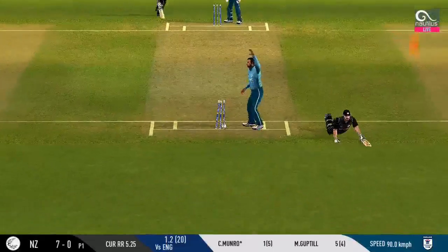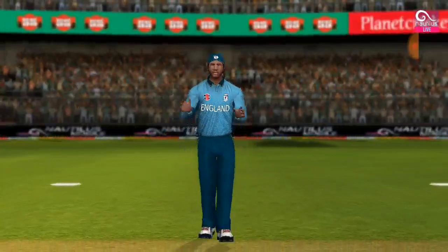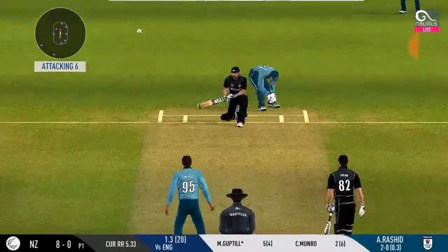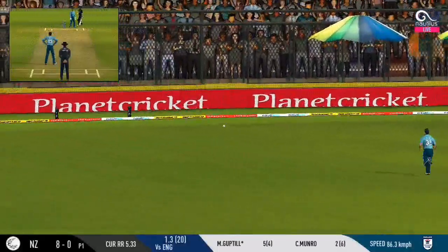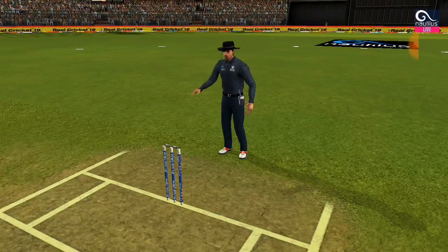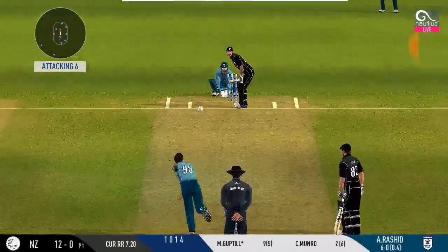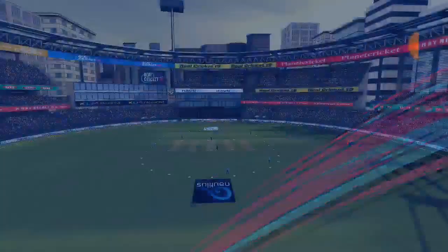Good rotation of strike from the batsmen. There's a fielder, but that one is not out. He goes through the top and finds the gap as well. Struck beautifully, but couldn't beat the fielder inside the circle.